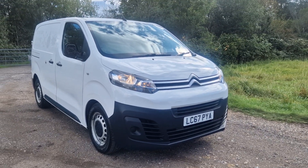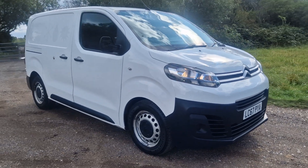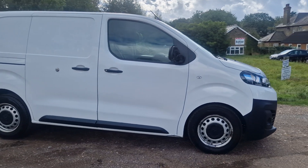Thanks for watching the video of this Citroen Dispatch XS. It's a little 1600. I've just had it serviced and through an MOT - it went through fine. It's quite a tidy little van really, it's alright.